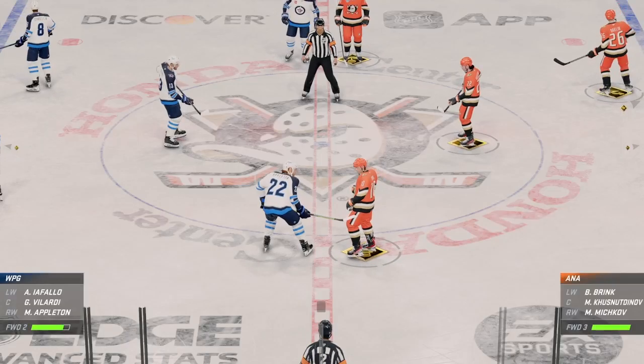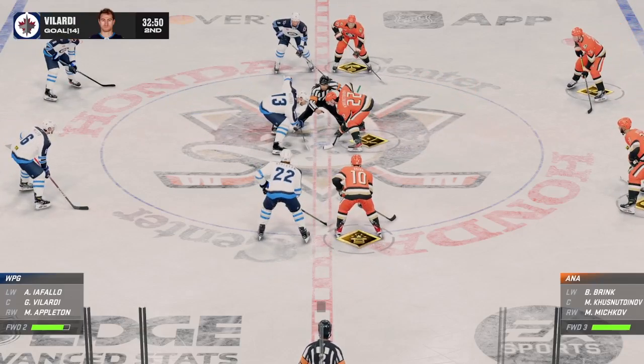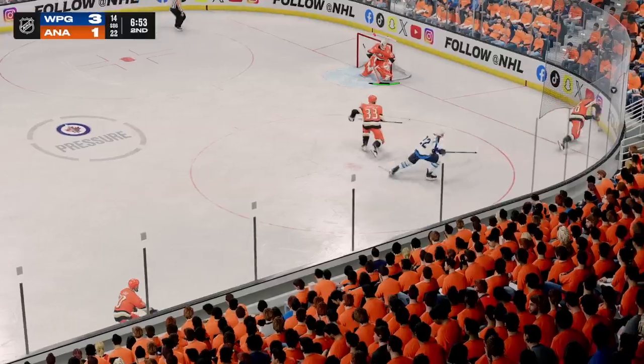The Jets make their way back to centre now, boasting a two-goal lead here in the second. You can certainly see that they're playing more relaxed — much easier when you've got a two-goal lead, James. But I've liked everything about their game tonight. They've been creative, they've played free, but they've also been defensively responsible.